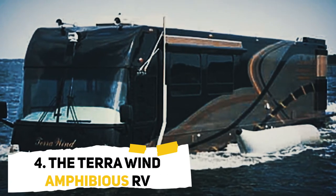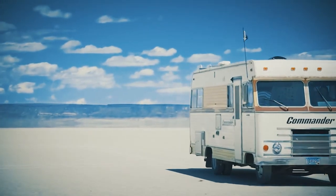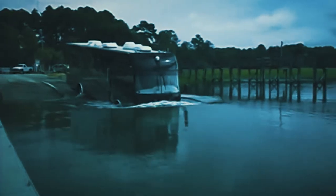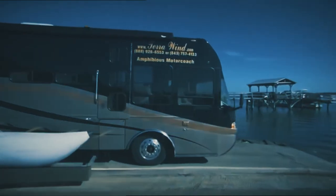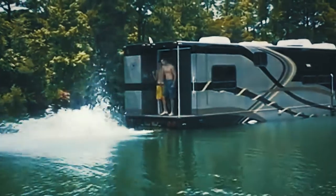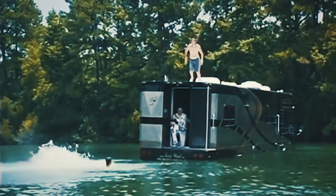Number 4: the Terra Wind Amphibious RV. RV stands for Recreational Vehicle — it can be taken camping, to the mountains, across the country, and more. But the creators of the RV probably never pictured it as an amphibious vehicle. And yet, that's exactly what the Terra Wind Amphibious RV is. It maintains the shape and style that RVs are known for — it didn't have to alter its shape to accommodate watery terrain. Yet when it goes into the water, it does transform a bit. It can go about 8 miles per hour in the water, which for a massive vehicle like that isn't too bad.